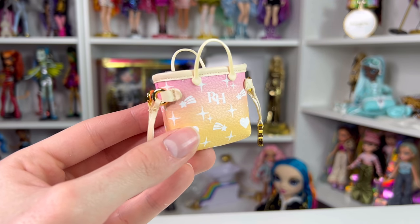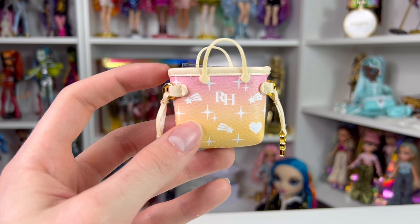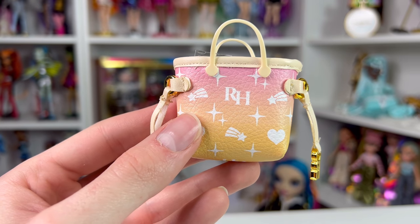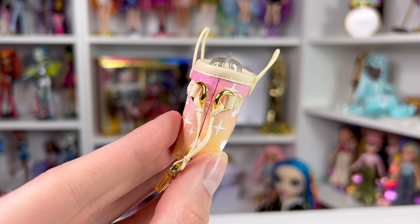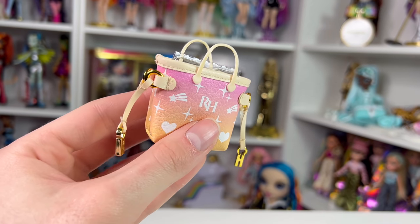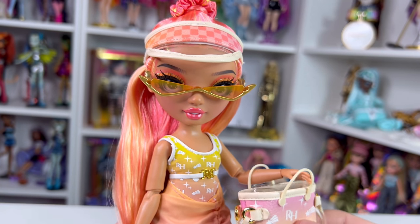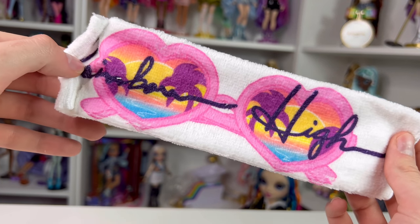I think she has the best bag out of the entire wave — it's iconic. It matches her bathing suit with a sandy beige color brim made of faux leather, plastic straps sewn on, and a monogram design with an ombre from pink to yellow. The hardware is gold and metallic, and on either side it says 'R' or 'H.' It's made of a nice canvas-like material and has a piece of plastic inside to keep its shape.